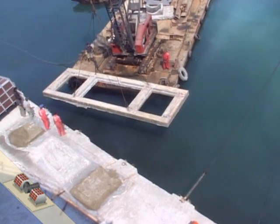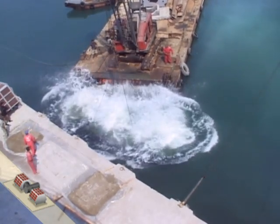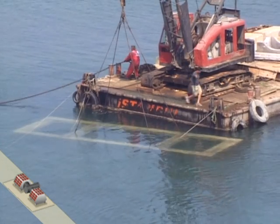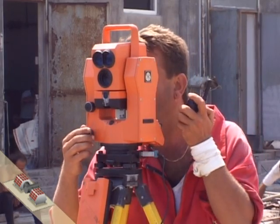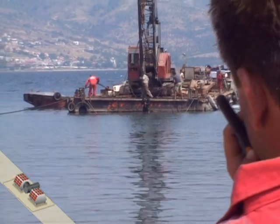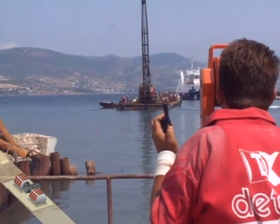The foundation plate for the housing of the polyhedra is cast on shore and, due to its weight, floated to its destination, where it is submerged and positioned exactly. For positioning, the Digital Global Positioning System, DGPS, is used. This system allows control of not only the longitudinal axis, but also the exact depth and perimeter of the foundation plate.